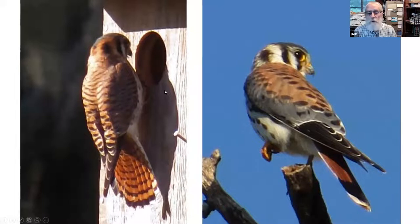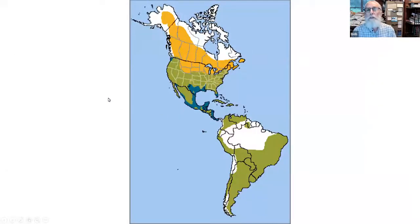It's the only falcon in the New World — and maybe anywhere — where males and females have different plumage. The bird on the left is a female hanging on the edge of a box; it has bars across the tail and a fairly small black band at the end. The bird on the right is a male with no barring on the tail except for a really wide black bar at the end. There's also more black and gray in the wings and less barring across the back, so they're sexually dimorphic, and females are also bigger.